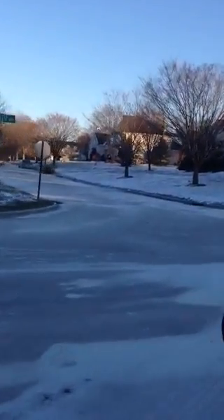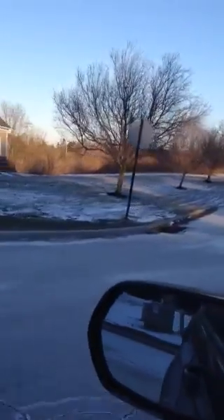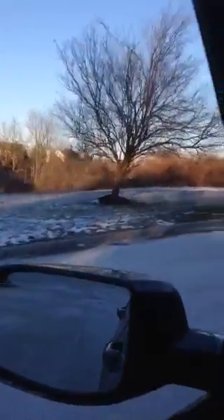This is Chapel View Estates, Dorchester Way. It's kind of shaped like a P, backwards P. So we're going to go in the back way.